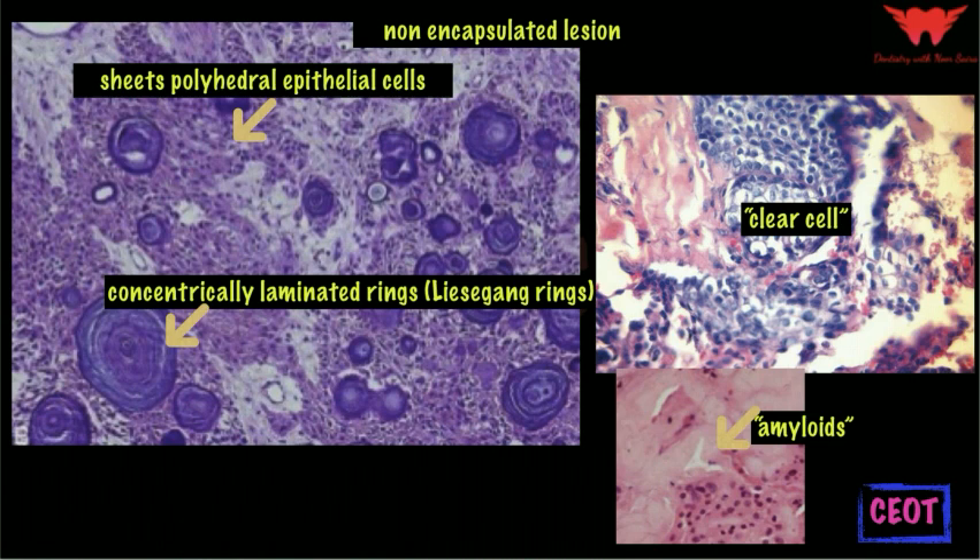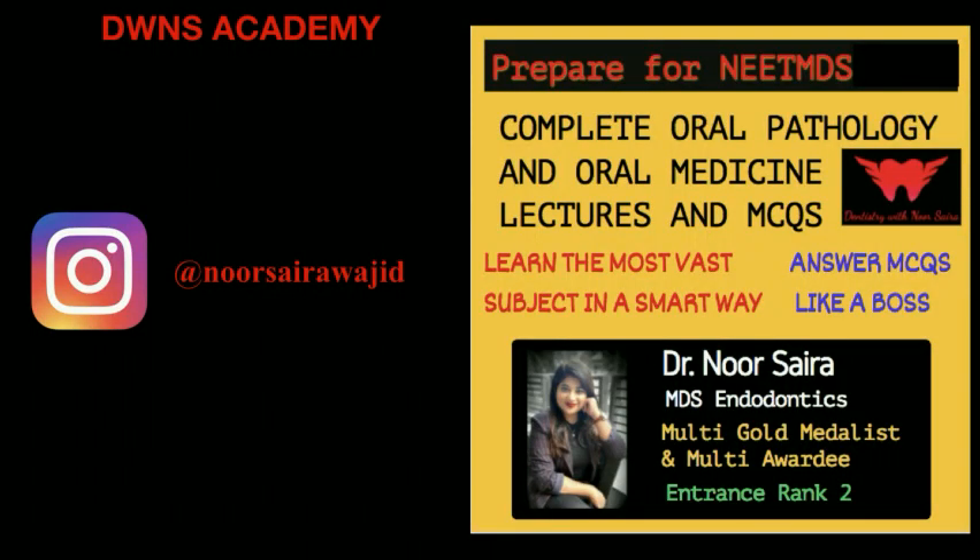This concludes the lecture on the calcifying epithelial odontogenic tumor. For complete oral pathology lectures, you can visit and DM on the Instagram page.